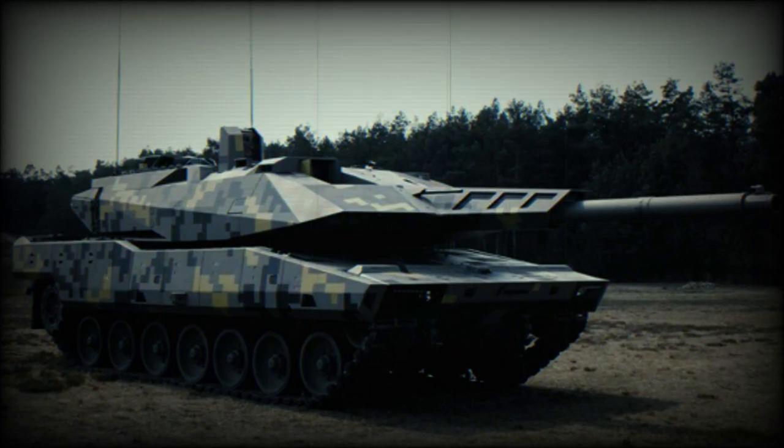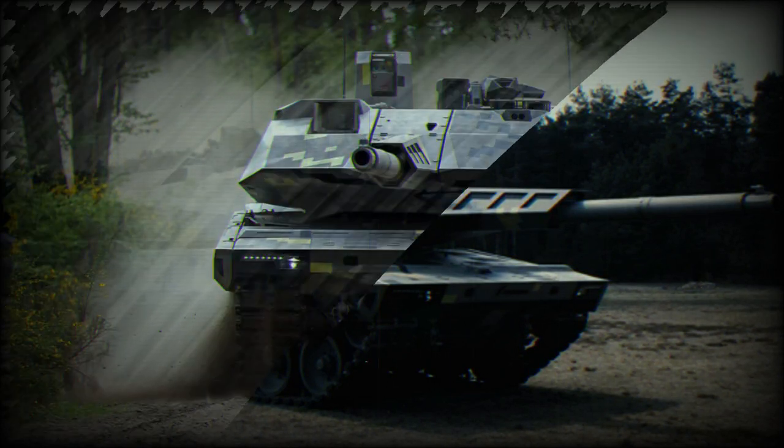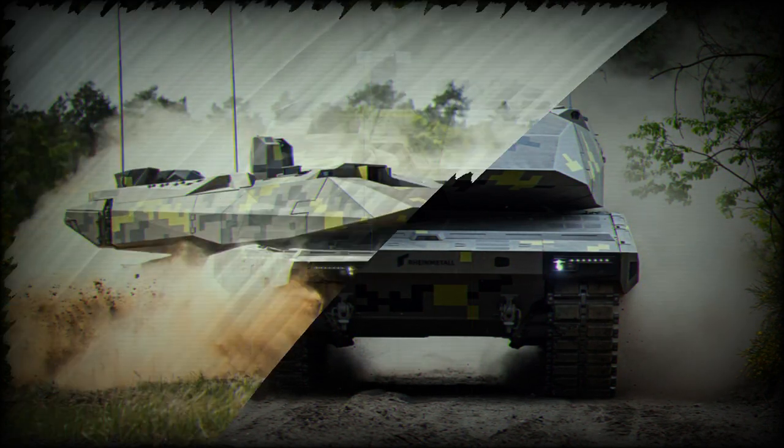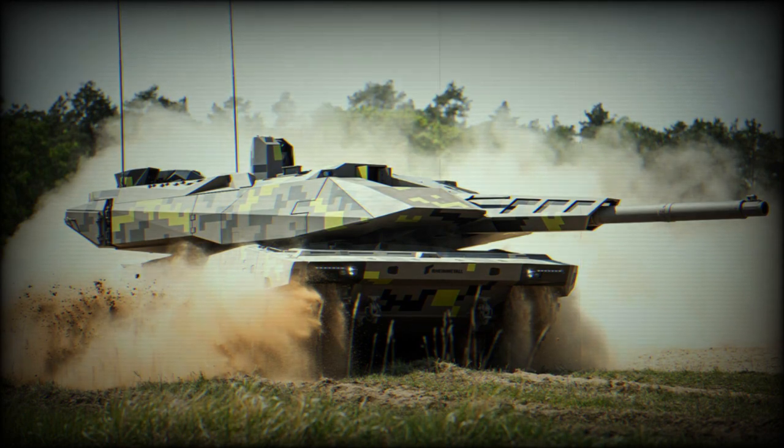The KF-51 Panther is a new German main battle tank developed by Rheinmetall in response to the appearance of the Russian next-generation Armata main battle tank, which was a promising design with a number of advanced features. Development began in 2016 as a private venture, and the tank was publicly revealed in 2022. It is being proposed as a next-generation replacement for Leopard 2 series tanks.